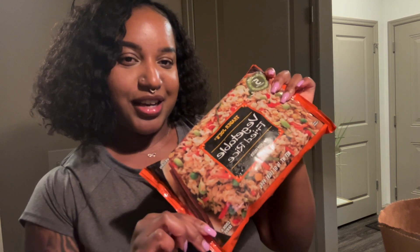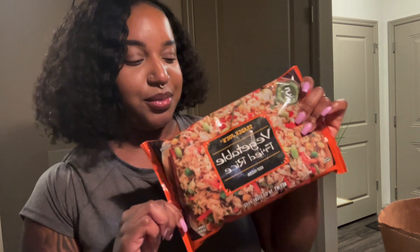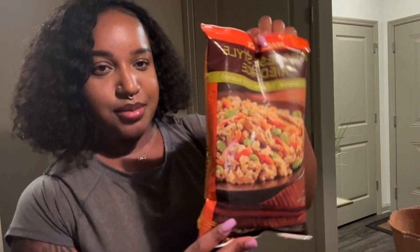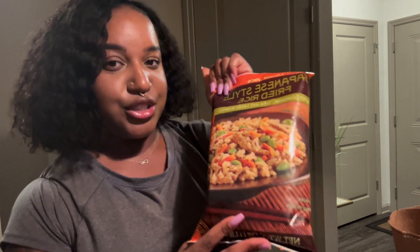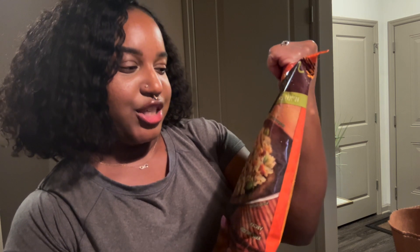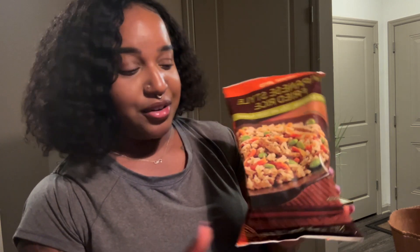I got the vegetable fried rice, which is really convenient to just throw in a pot or the microwave and have food in less than 10 minutes. I also got the Japanese-style fried rice, which I absolutely love. It comes with edamame, tofu, and hijiki seaweed. These are so freaking good — so quick and easy, and I love snacking on them.